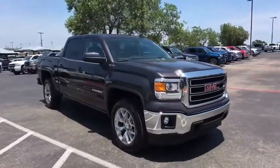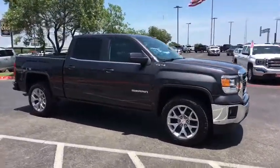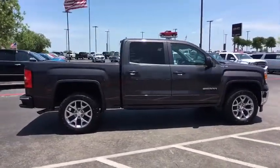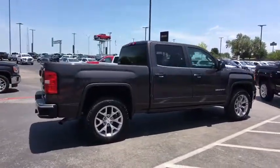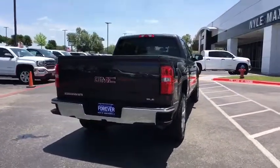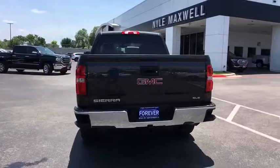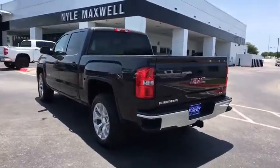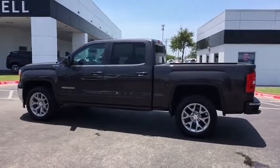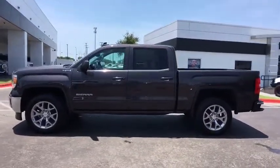The 2015 GMC Sierra 1500. The Sierra 1500 offers a five-star frontal and side crash test rating, and a combination of mechanics and aerodynamics that give it better conventional V8 fuel economy than any competitor. The Sierra 1500 now comes with an automatic transmission that combines high max hauling capability with precise control.